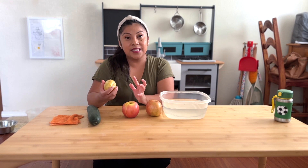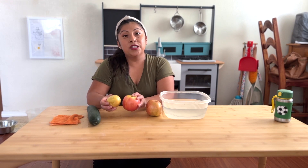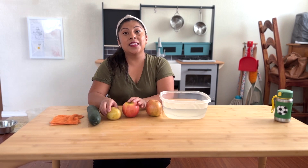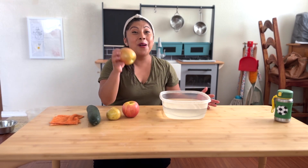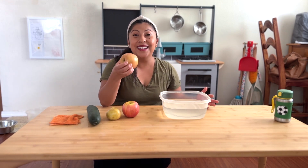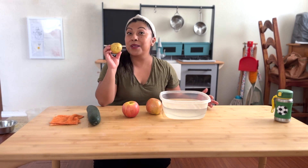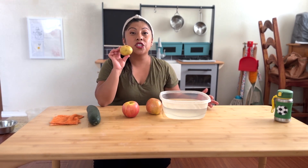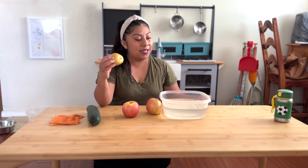Research shows that when your toddler handles food and is part of the cooking and baking process, they are more likely to have the desire to taste that food. Another indirect preparation is that they are giving to their home community — because mom and dad are also going to be eating this apple and this potato. We are making tacos de papa — potato tacos — so she is helping her home community with something the whole family will enjoy.